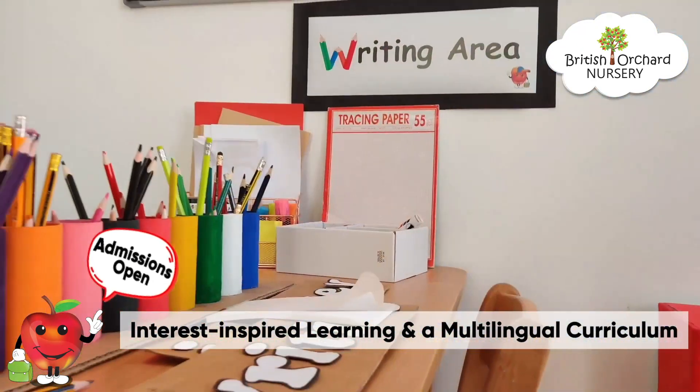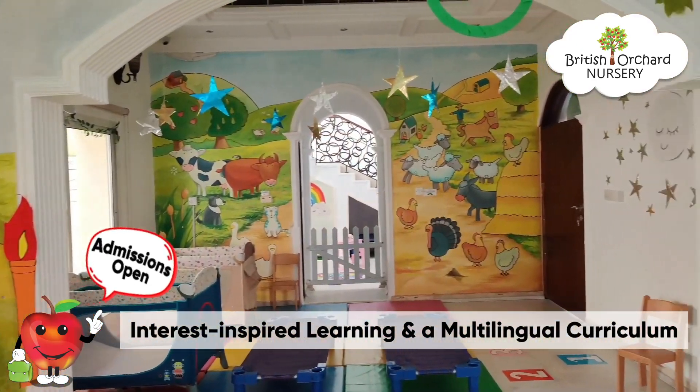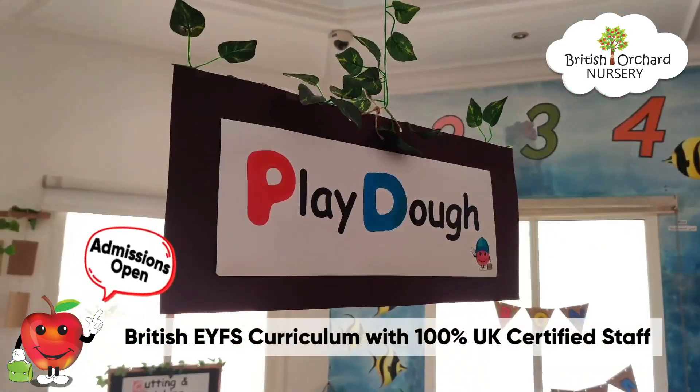Our large, bright and airy classrooms are designed to support the children's holistic development and help them learn skills across the UIFS curriculum.